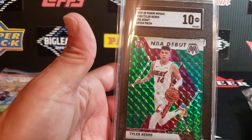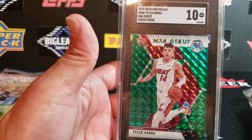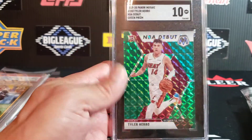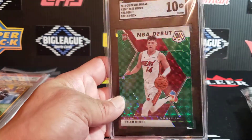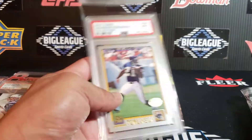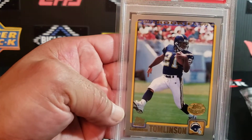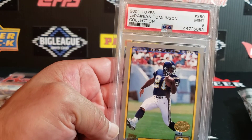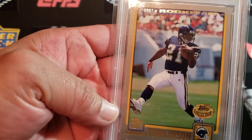Some newer stuff here — SGC. This is the NBA Debut, Tyler Harrell, Green Mosaic. Pretty sick — Harrell looks a little funky there on Tyler, but awesome looking card there, obviously with the Mosaic shine, the green. And another flagship here — great card. Centering: this is a tough nine, a really tough nine.